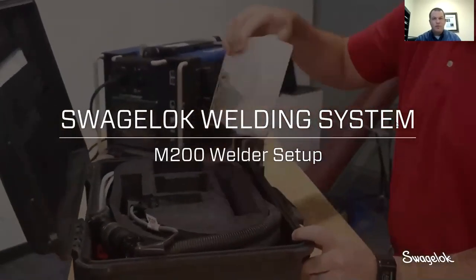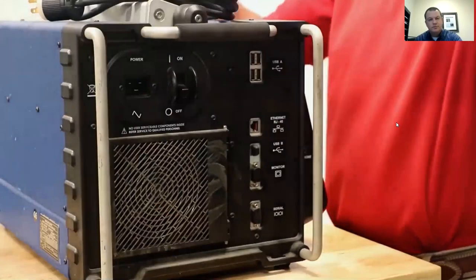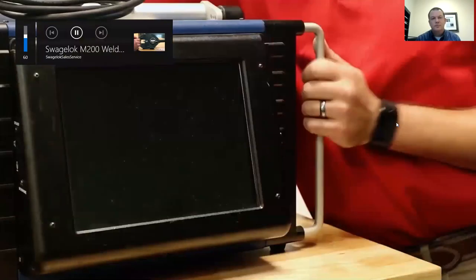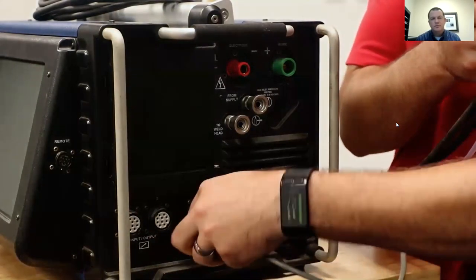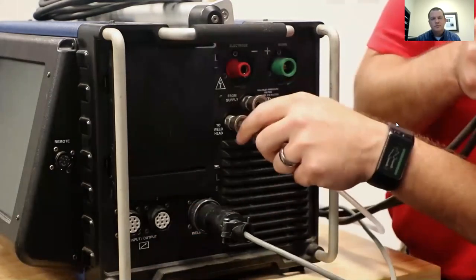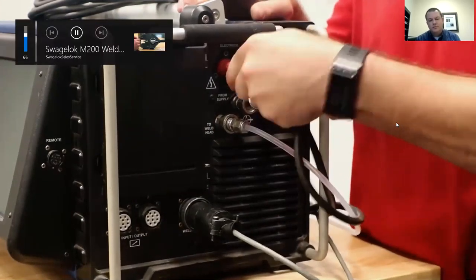The Swagelok M200 Orbital Welder is the most current version of our Swagelok orbital welding capabilities, which have existed since the 1980s. This is a technology we've been working on for a long time and are very familiar with. The M200 was designed with ease of use in mind — setting the equipment up is really straightforward. It runs off standard power outlets. Connecting a weld head requires just four connections: a cable for a remote, a purge connection for OD purge gas, and two power connections for the current to travel down to the electrode.